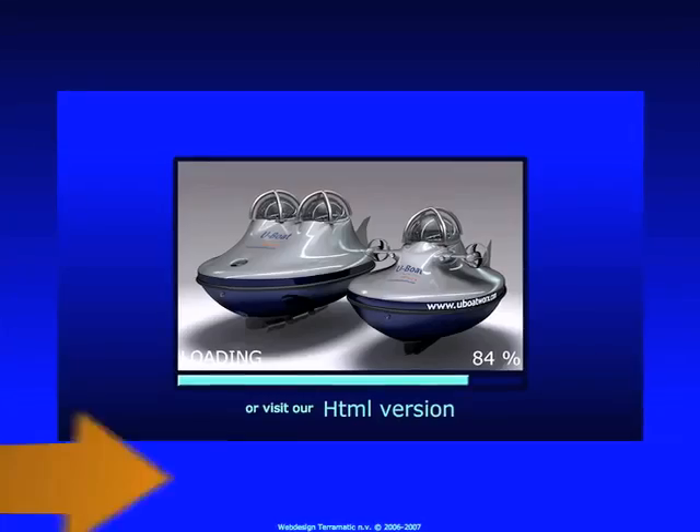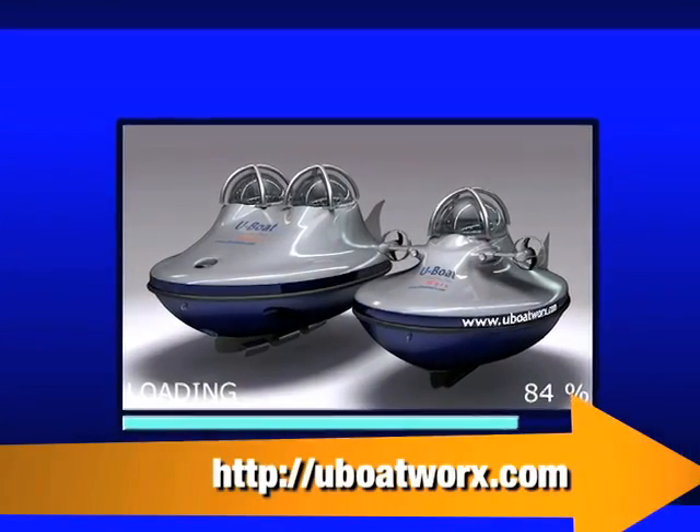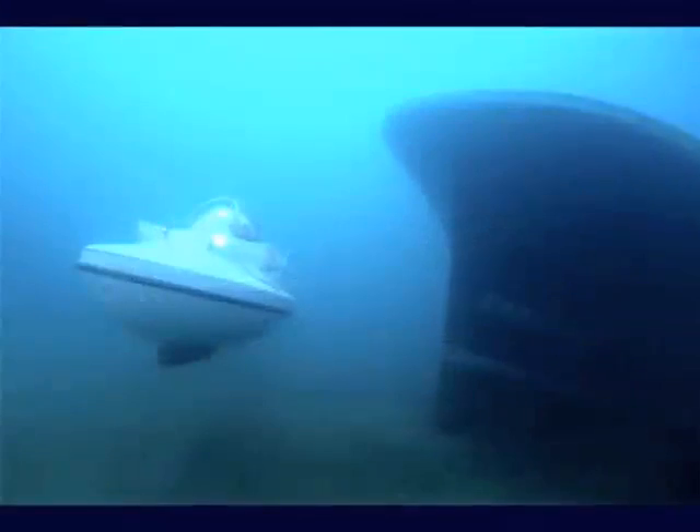We know you love cars, but how do you feel about subs? Not the kind stuffed with lunch meat — we're talking submarine. It's the Sequestr Personal Sub by U-Boat Works. It comes in one and two seat models and can dive up to 50 meters.